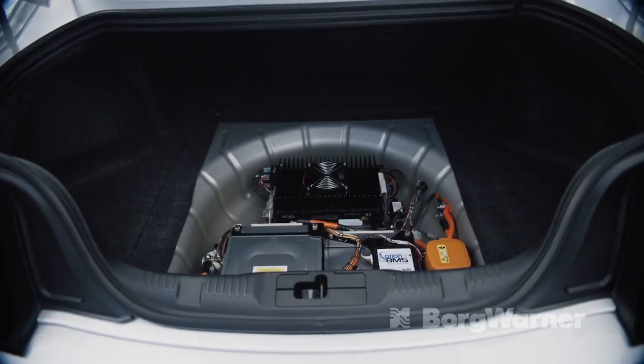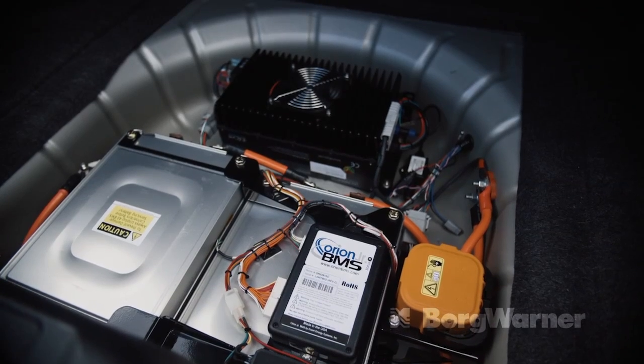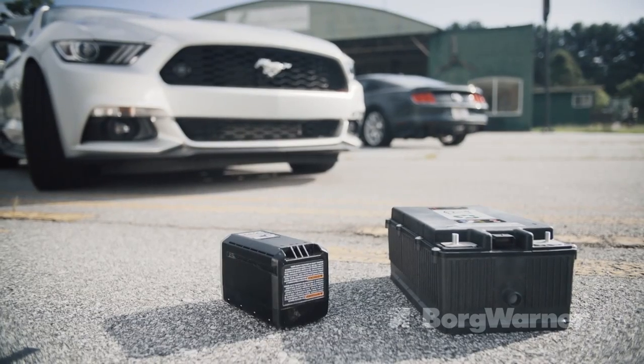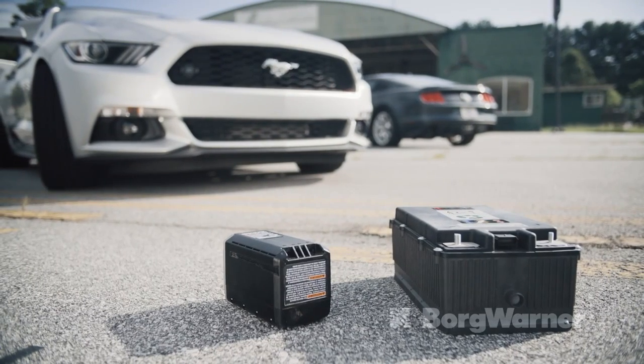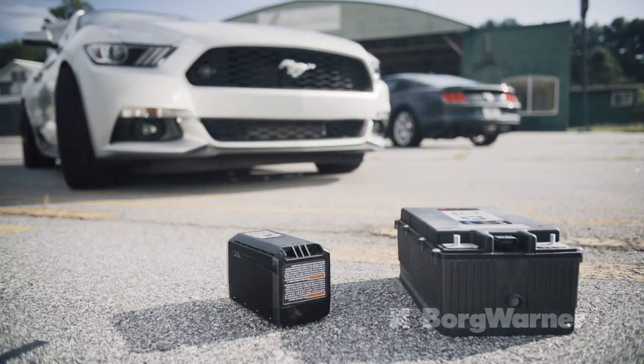We can recharge the battery during mild regen braking, which means we're not burning fuel to power an alternator for recharging. A production intent battery can be very small, about the size of a shoebox. So don't be misled by the large pack we used in our demo — that pack doesn't get recharged during driving.